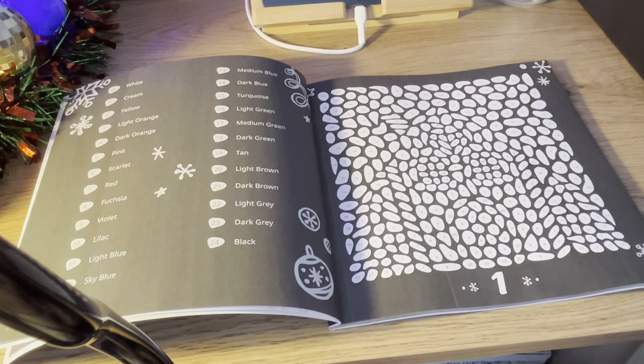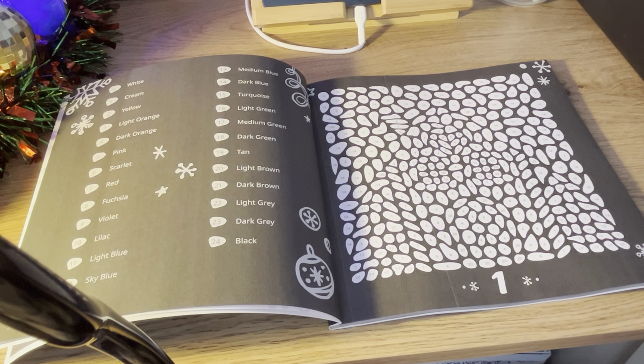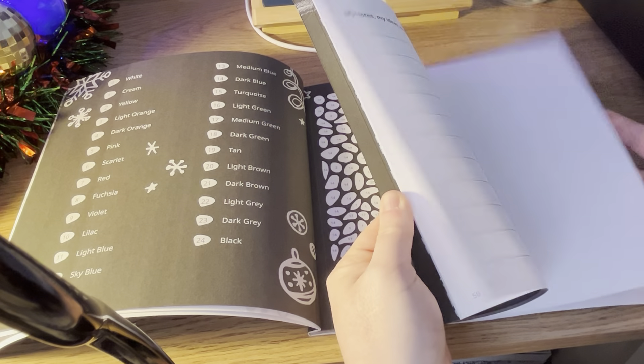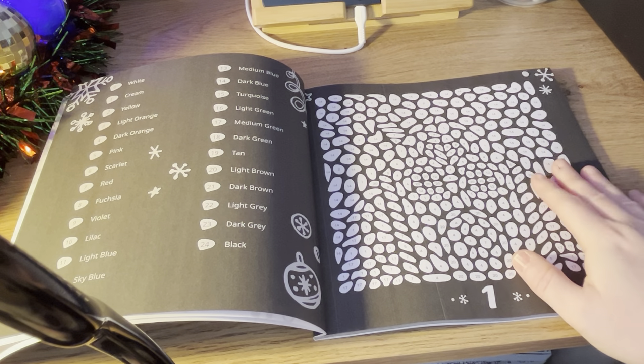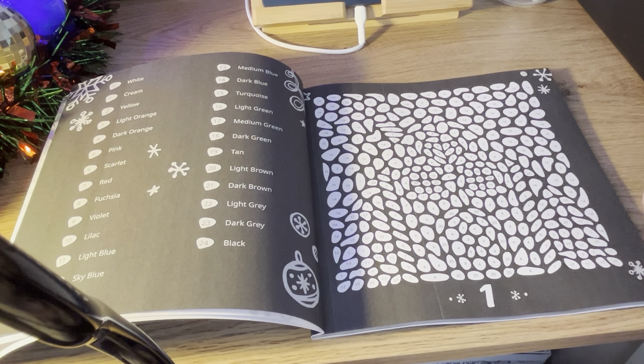As you can see, you do get your number one at the bottom. This actually goes up to Christmas Day, this one. So you can either colour it day by day, colour it all at once, or if you have loads of Christmas books you can leave this one till next year.